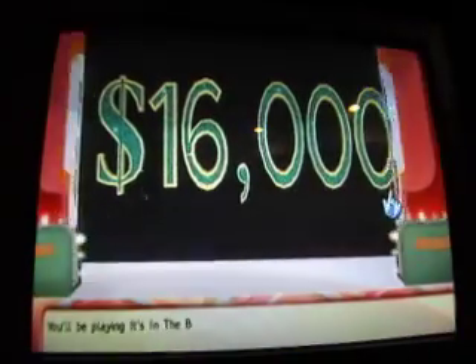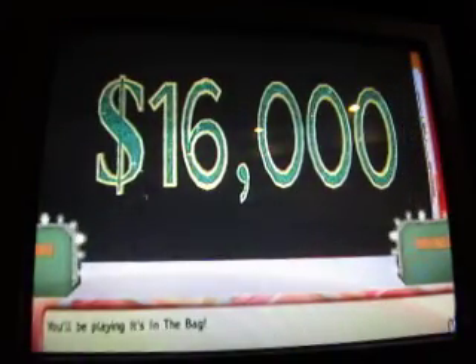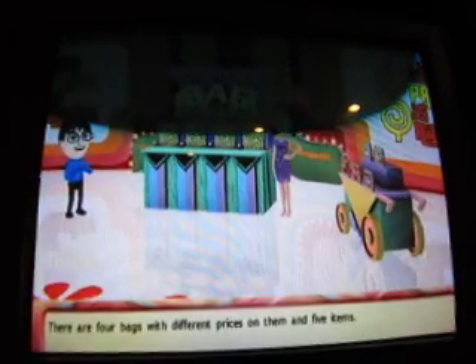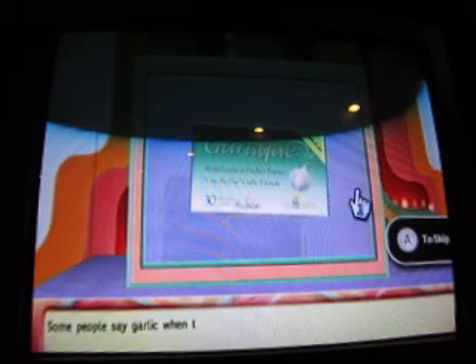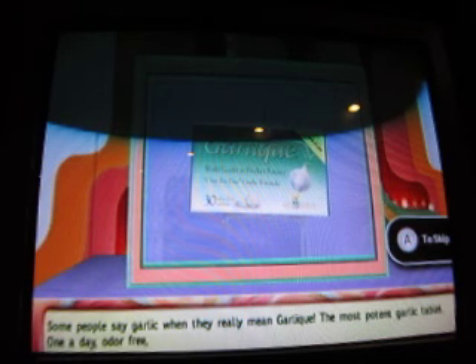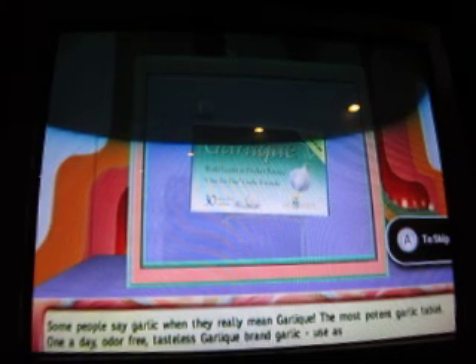You'll be playing It's in the Bag for a chance to win $16,000. There are four bags with different prices and five items. The first item — some people say garlic when they really mean garlic. The most potent garlic tablet: one-a-day, odor-free, tasteless garlic. Use as directed.